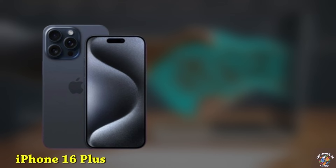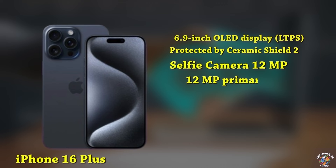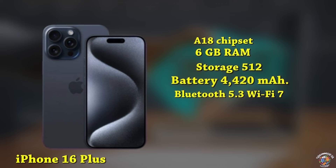iPhone 16 Plus. Display: 6.9-inch OLED display, LTPS with a taller aspect ratio, protected by Ceramic Shield 2. Design: new Dynamic Island covering the 12MP selfie camera and Face ID sensors. Cameras: 12MP primary camera, 12MP ultrawide. Processor: A18 chipset. Memory: 6GB RAM, up to 512GB storage. Battery: 4,420 mAh with 30W fast charging. Connectivity: Advanced 5G, Bluetooth 5.3, Wi-Fi 7. Software: iOS 18. Expected launch price around $950, September 2024.